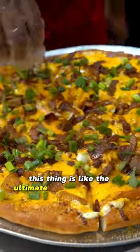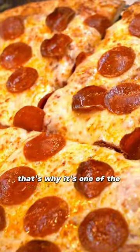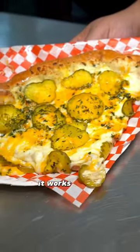This thing is like the ultimate baked potato pizza. Everybody that we share this pizza with loved it. That's why it's one of the finalists for the 2023 State Fair of Texas. All the other pizza they're serving out there is amazing, and the pickle pizza is top tier — it works so well.